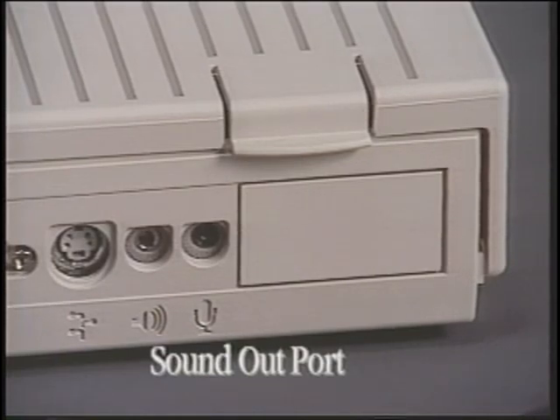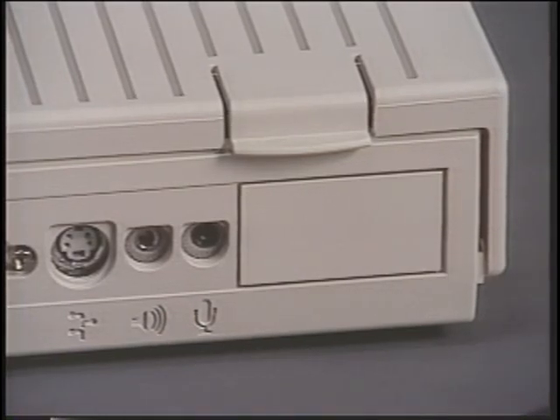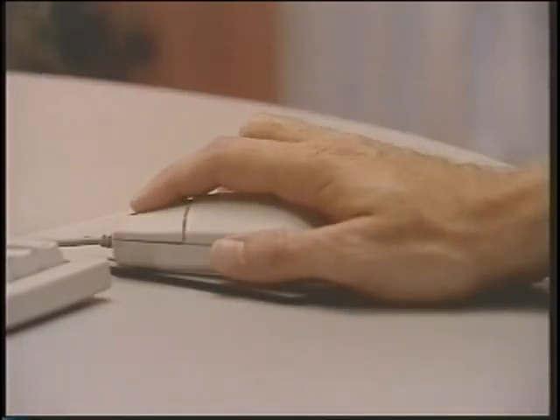Every Macintosh also has a built-in speaker and stereo sound-out port to connect stereo headphones or external speakers. The Apple Desktop Bus, or ADB port, connects your Macintosh Performa to input devices like a mouse, keyboard, or trackball.